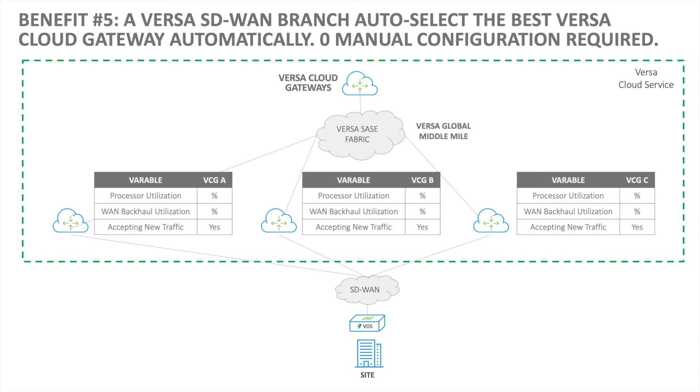Benefit number five: a Versa SD-WAN branch auto-selects the best Versa cloud gateway automatically — zero manual configuration required. In addition, we can automatically and dynamically move a branch to a different cloud gateway if a given cloud gateway becomes unhealthy. If you're using different vendors for SD-WAN and cloud security, you may need to do significant manual configuration to send each branch to the nearest cloud security PoP.